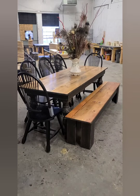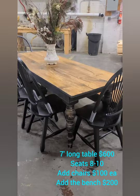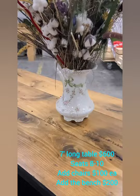This is the same exact table except it's 7 feet long, and I've shown it here with chairs and the bench. You can add the bench for $200 and you can add each chair for $100 if you want. If you just want the 7-foot table, it's $600.